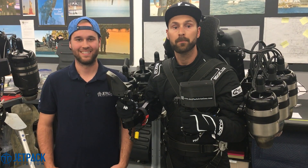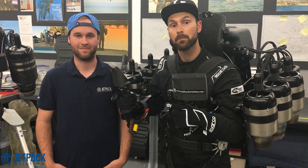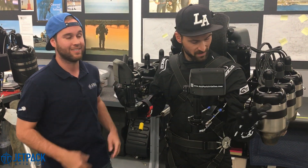Hi everyone, I'm Boris Jari, pilot at Jetpack Aviation, and this is Alex Bock, engineer and also pilot at Jetpack Aviation. We're super excited to announce our new technical innovations as well as our safety features on the new JB11 Jetpack. JB10 was amazing, but the JB11 will blow your mind.